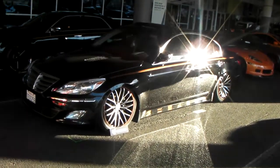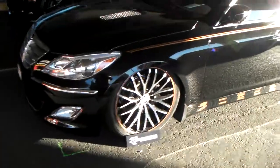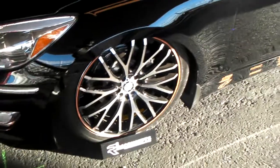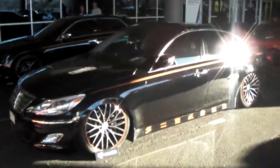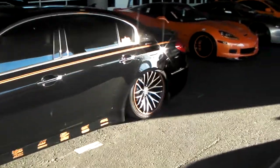It's your boy KB from Dublin Tires TV and right now we're looking at the Hyundai Genesis with the TIS 537 MB. It's a spoked wheel — looks a lot better in person than it does in the pictures they show online. You can find these online at DublinTires.com or call us at 877-544-8473.